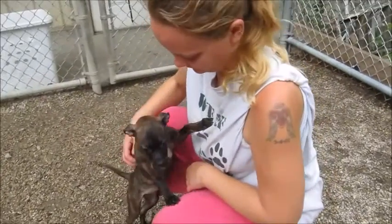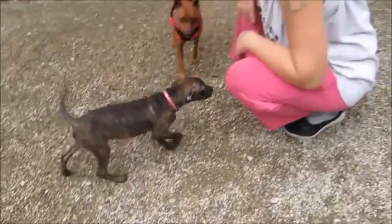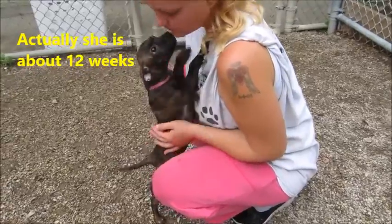So this is little Brooke. Isn't she pretty? She's a pretty little girl. You gotta squeeze the toy to get her ears to go up. Brooke is about 10 weeks old. She's a min-pin mix.